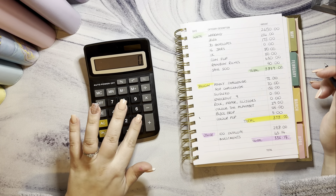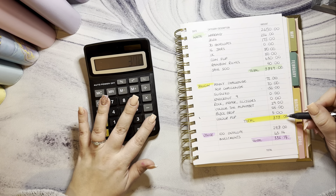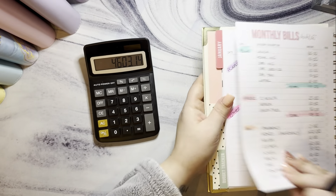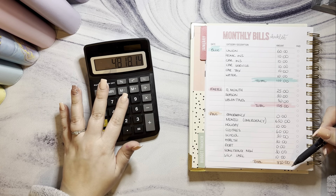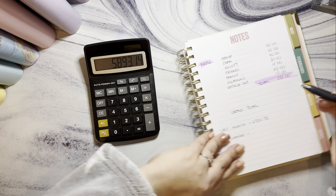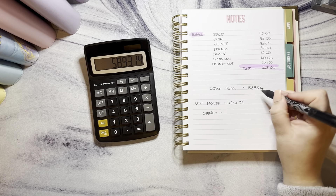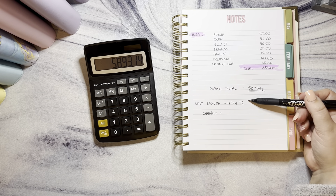Grand total time: £3,889 plus £378 plus £306... £336.14 plus £110 plus £105 plus £820 plus £255 — the grand total for this month is £5,893.14. And that means we've saved over a thousand pounds this month — that is bonkers!